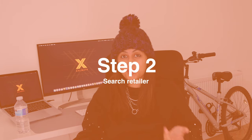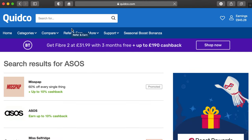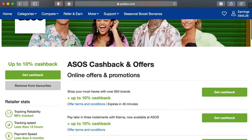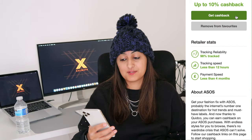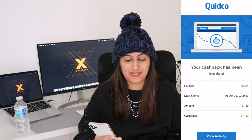Step two: once you're signed up and logged in, search for the retailer you want to shop at. For example, search ASOS and it'll appear in the list. If the retailer isn't listed — like Amazon — then you can't earn cashback through Quidco. When you find your retailer, click on it and you'll see you can earn up to 10% cashback, how quickly it tracks, the tracking reliability, and how quickly it pays. With ASOS, it tracks in less than 12 hours and pays within four months.